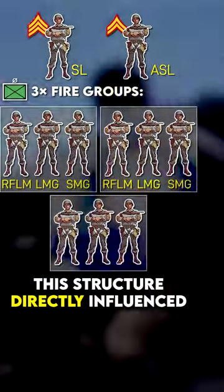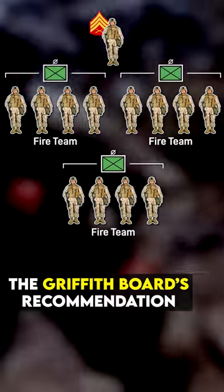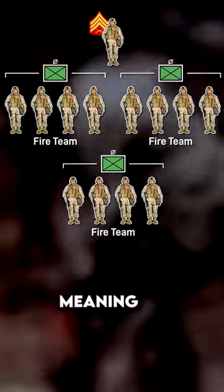In 1944, this structure directly influenced the Griffith Board's recommendation for a squad with three fireteams of four men, meaning...